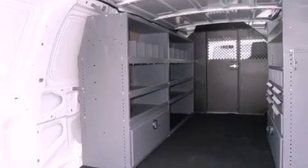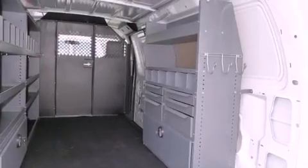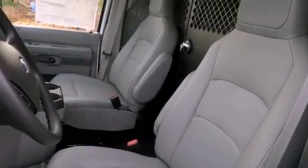Features include a low tire pressure indicator, traction control and stability control systems, privacy glass, an anti-lock braking system, dual airbags, and air conditioning.